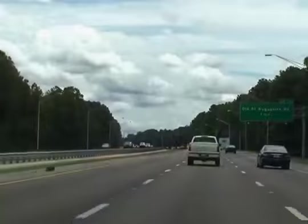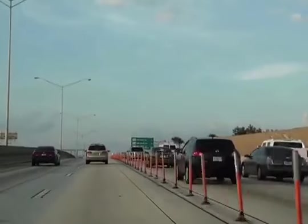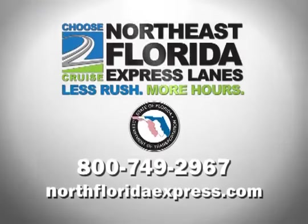Your time is valuable. The Florida Department of Transportation's express lane projects will give travelers choices and a more reliable daily commute. Can you imagine a more comfortable, convenient, stress-free commute? Express lanes will allow you to do just that — you can choose to cruise through congested areas, providing less rush and more hours at your destination. For more information on express lanes, contact the Florida Department of Transportation at 800-749-2967 or visit NorthFloridaExpress.com.